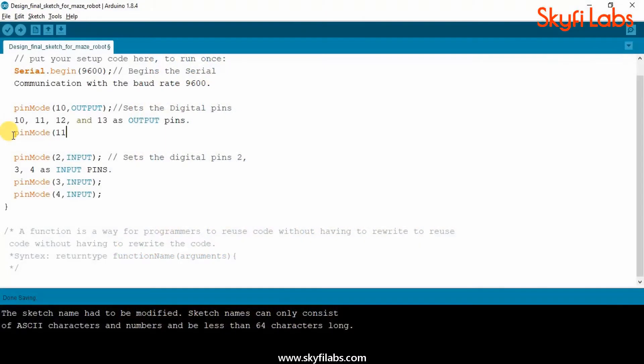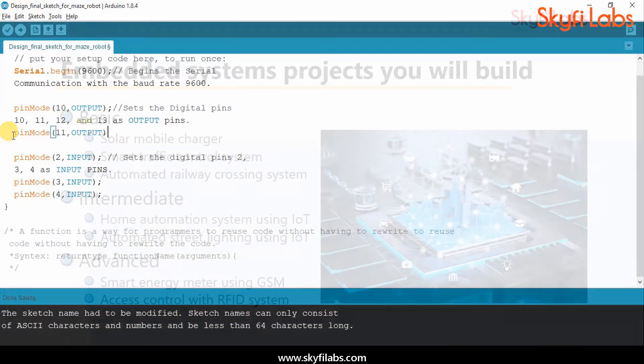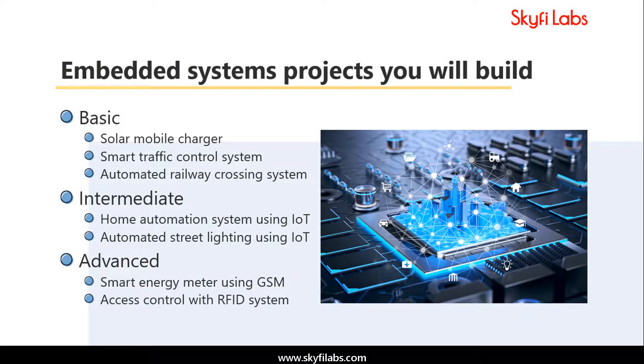As part of the course, you will also learn to write programs on Arduino IDE to make these embedded systems projects function efficiently. Building all these projects will help you master the concepts involved in embedded systems, microcontrollers, Bluetooth communication, and programming, and will put you in a great position to start a career.